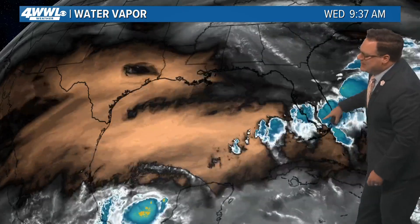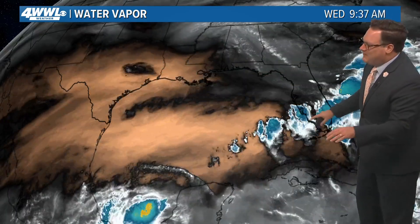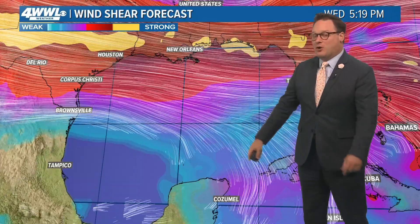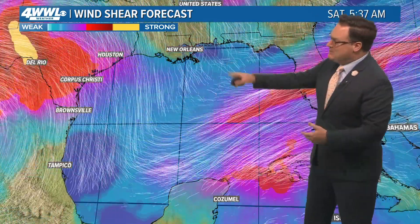We've been watching tropical moisture extending down across southern Florida, and again this is kind of unrelated to our invest. Even as the system moves off the Florida coast, Florida is still going to be impacted by heavy rainfall through tomorrow. We may start to get some more breaks by Friday and into the weekend.